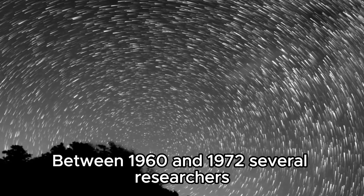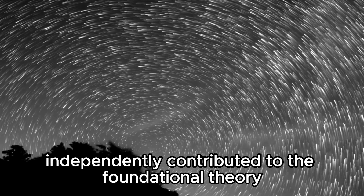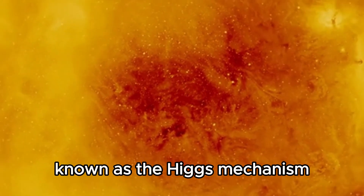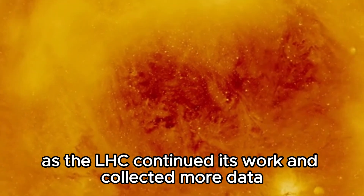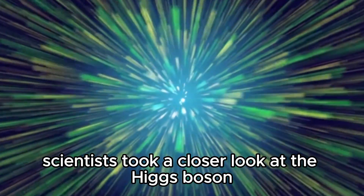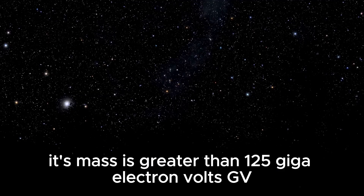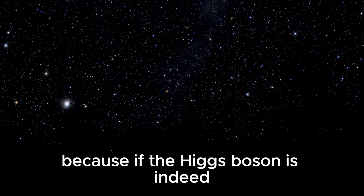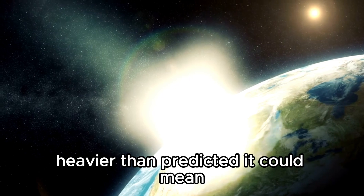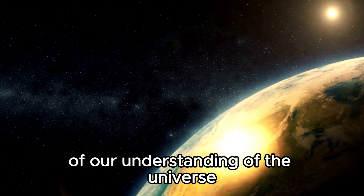Between 1960 and 1972, several researchers independently contributed to the foundational theory known as the Higgs mechanism. Fast forward to recent years: as the LHC continued its work and collected more data, scientists took a closer look at the Higgs boson and made a surprising discovery. Its mass is greater than 125 giga-electron volts (GeV). This revelation caused quite a stir because if the Higgs boson is indeed heavier than predicted, it could mean rethinking some fundamental aspects of our understanding of the universe.